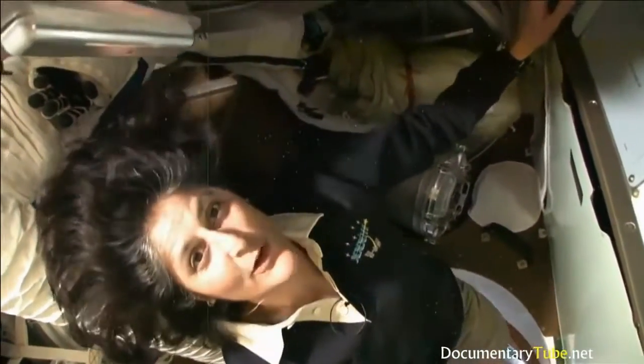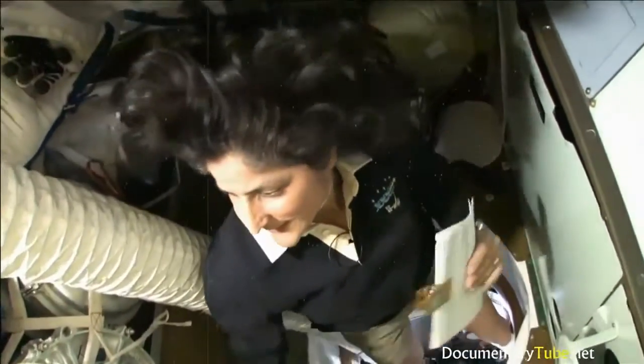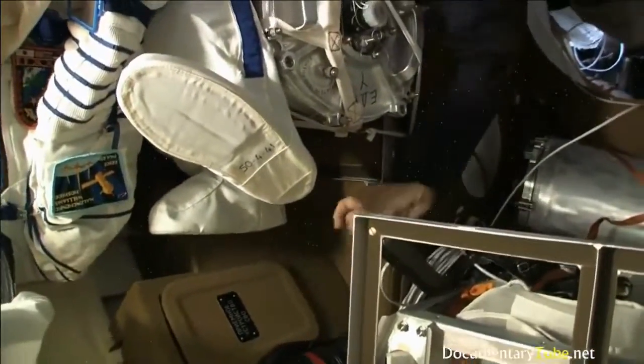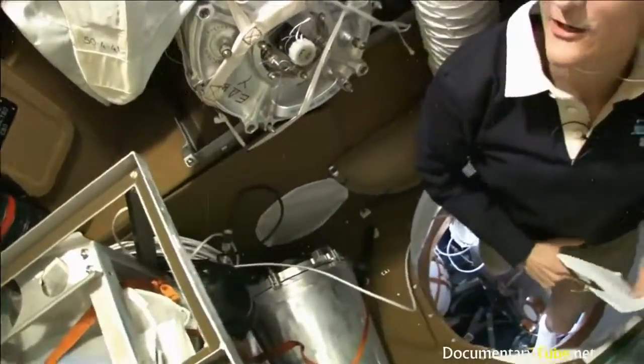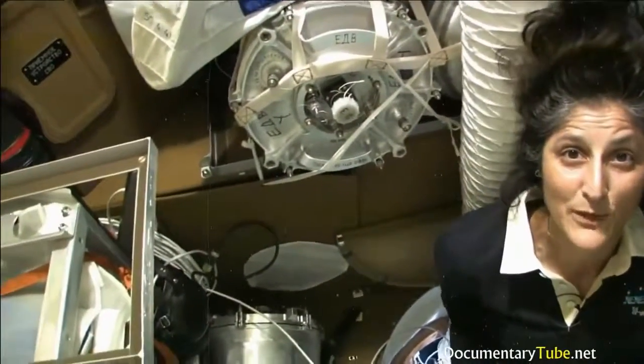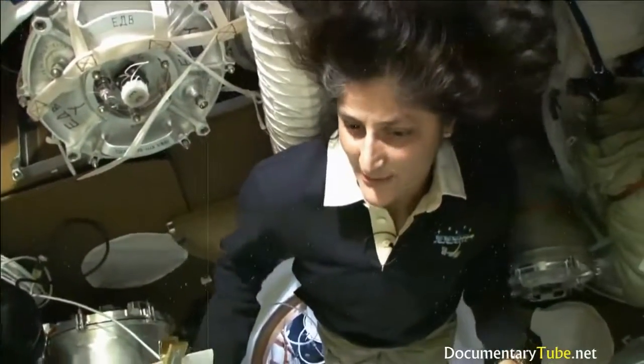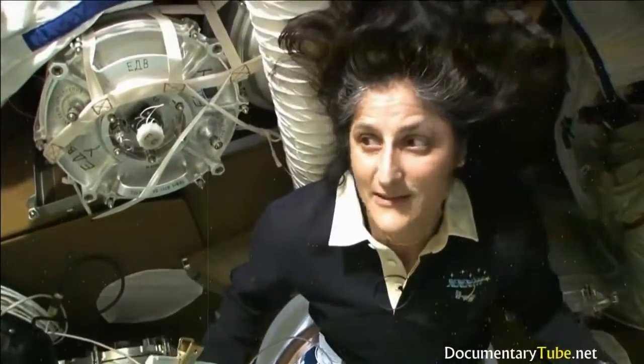Here we are in the Soyuz. This is what we call the Beto — the living compartment, or Bitavoy otsek in Russian. It also has a little bathroom, though not as good as the other bathrooms so we try not to use it too much. It has drinking water if we need something to drink, and it's filled up with cargo for bringing up and bringing back down. It also serves as a garbage container — during the descent, everything in this area will burn up as it comes into the atmosphere.